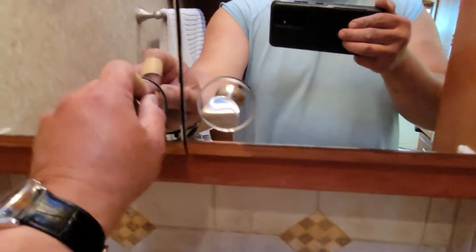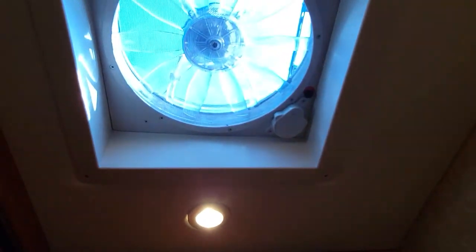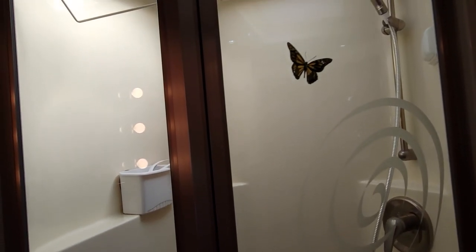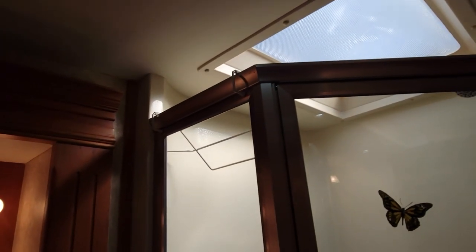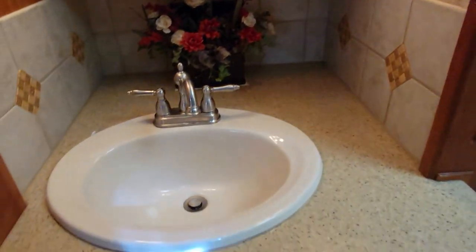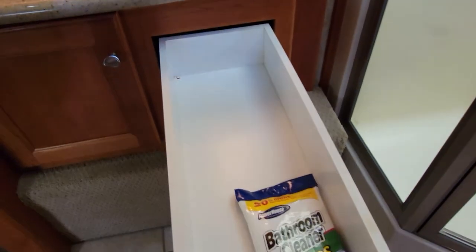Down here you get storage for whatever you need. This is an electric toilet — you just hit a button, no pedal needed. There's another Fantastic Fan up there. This locks. The shower is really tall — probably six-six or six-seven — brings in nice light in the morning. If you need darkness there's another pocket door to close everything off. This is what Brian calls the glamour mirror. There's another sink and more storage — see how long the drawers are.